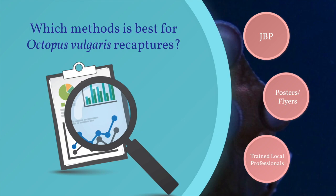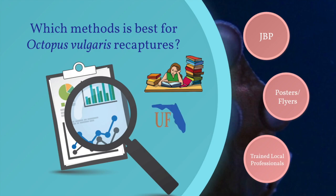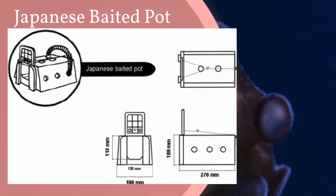We — Natalie, Aspatia, and Holly Die Clark — students at the University of Florida, studied the recapture methods of the common octopus. We are here today to determine which of the scientifically explored methods is best for Octopus vulgaris recaptures.